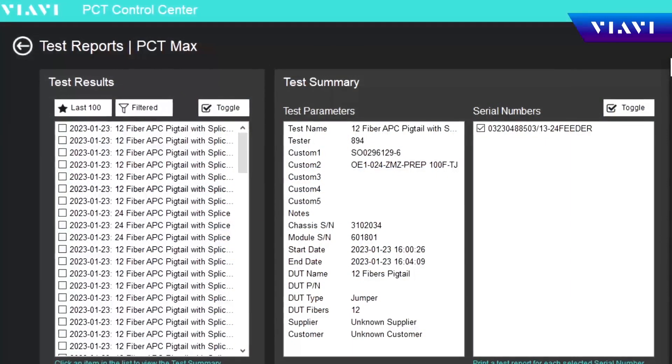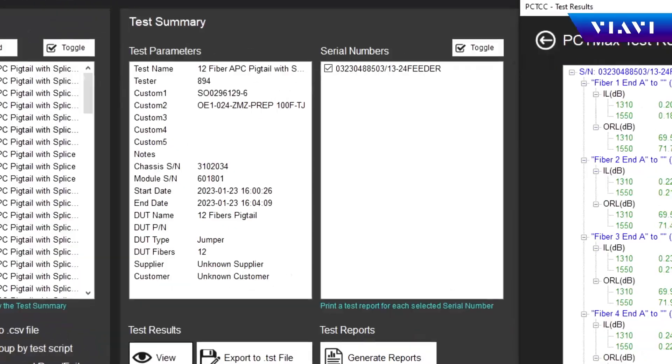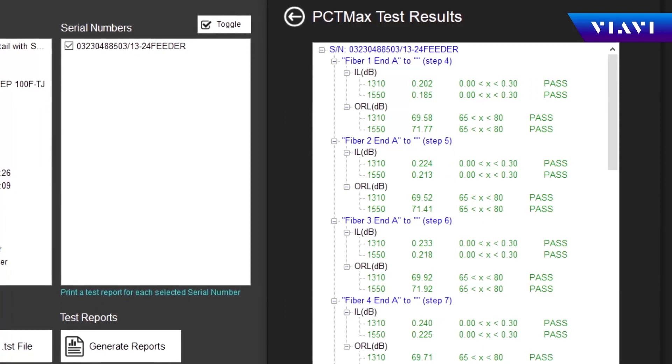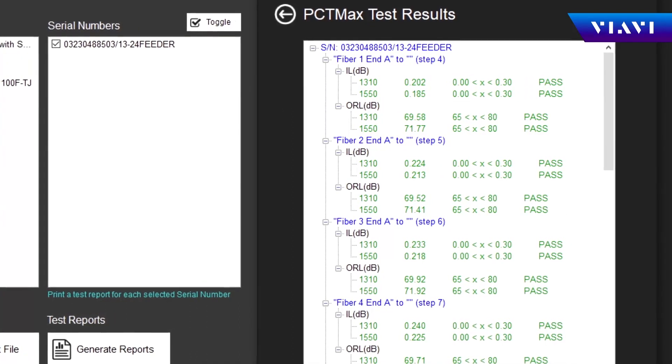It comes with the unit immediately. But as they begin to grow, our customers will start using PCT Control Center, which is a centralized application that provides not just command and control, but electronic data records from all of the units that are connected on your production floor.